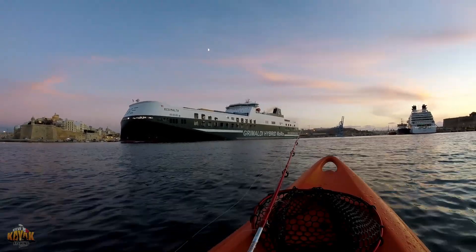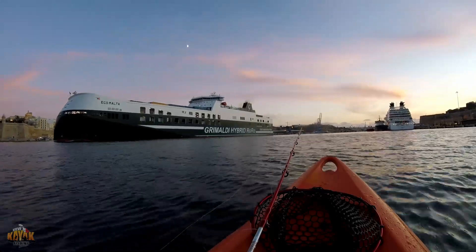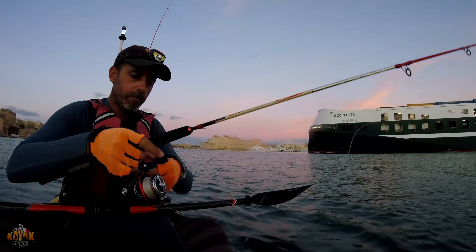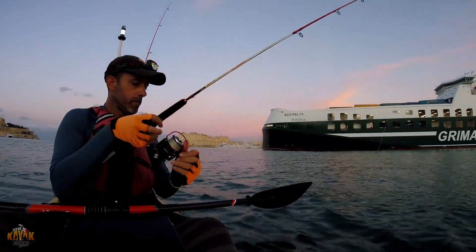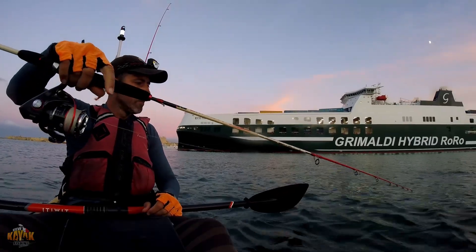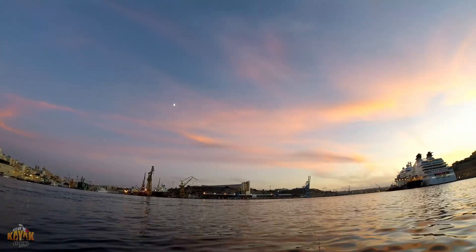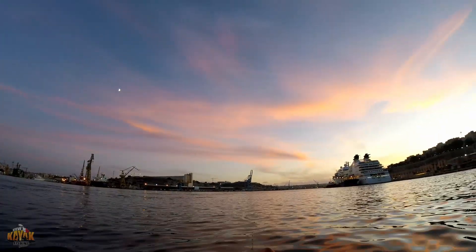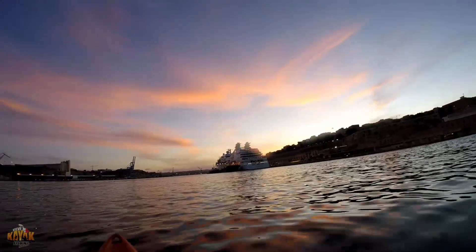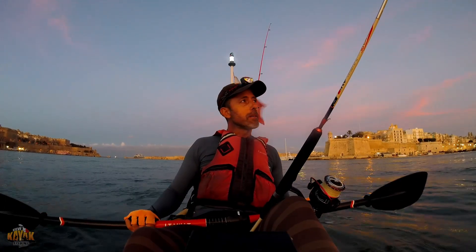I'm going to change the place and do some trolling on the way. How beautiful this pink sky!